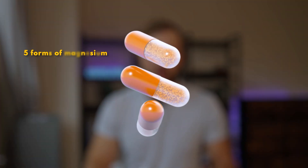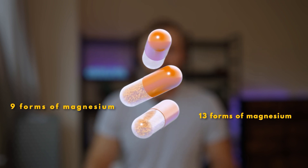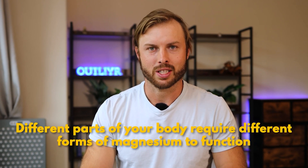If you're involved in the health and wellness world, you'll probably hear different companies talking about their blends that have five forms of magnesium, seven forms, nine forms, thirteen forms — all in one product. And as the marketing claims go, that's because different parts of your body require different forms of magnesium to function. But is that true?